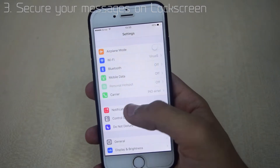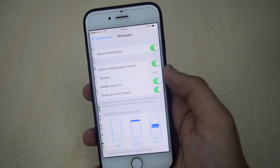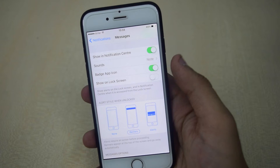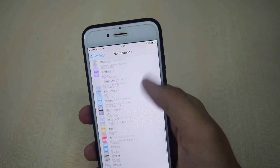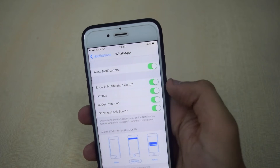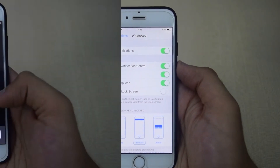The third trick will disable messages and WhatsApp notifications on your lock screen. To do this, go to Settings, then Notifications, then go to Messages and turn off Show on Lock Screen. You can do the same for WhatsApp as well.